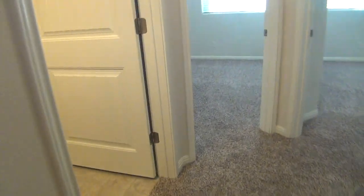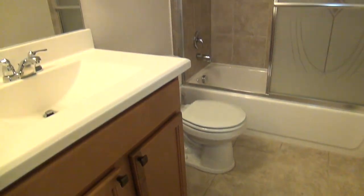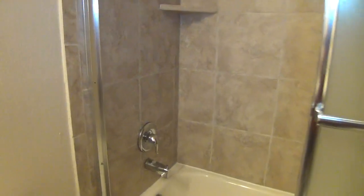Let's go ahead and check the first full bathroom here. This bathroom is a combo of tub and shower. You can see it's nice and clean, and it also smells very, very clean.